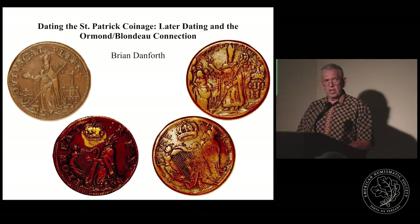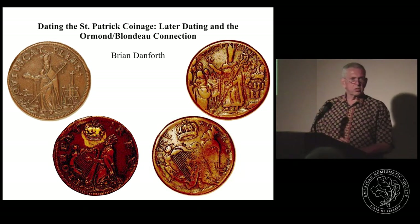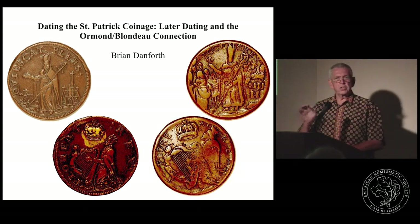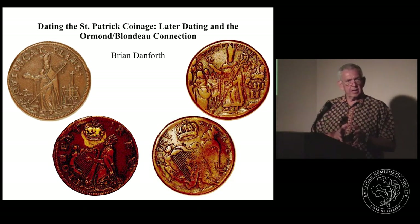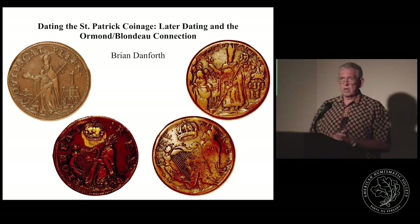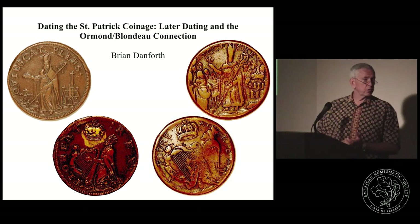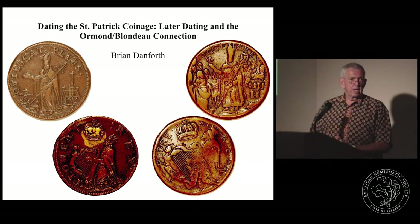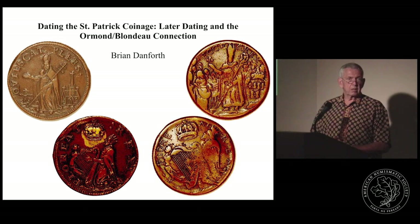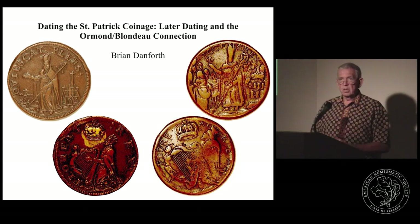Talking with a friend of mine in archaeology, he said, why don't you approach it as an archaeologist would? There's a certain technology involved that put that edge in the coin, and by dating the technology, maybe you can find out when the coins were minted. That opened up a whole door of research that took me to Ireland and the libraries in England, and I ended up with a publication in the Colonial Newsletter in 2002 on St. Patrick coinage, which was my first publication on the topic.